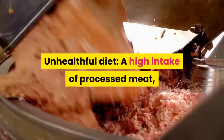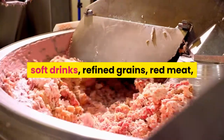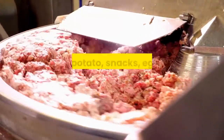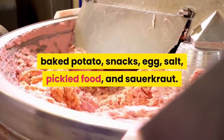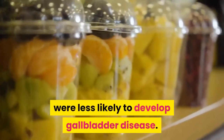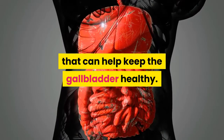An unhelpful diet includes a high intake of processed meat, soft drinks, refined grains, red meat, high-fat dairy products, sugar, tea, solid fat, baked potato, snacks, egg, salt, pickled food, and sauerkraut. People who follow the healthful diet pattern overall were less likely to develop gallbladder disease.